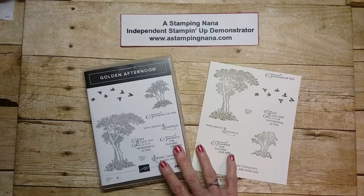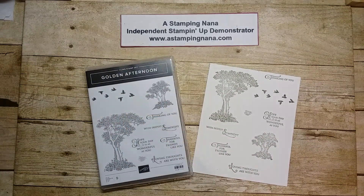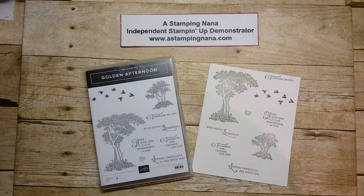This is the Occasions catalog. Golden Afternoon will be out January 3rd and it runs concurrently with the Celebrations catalog.